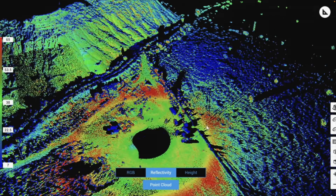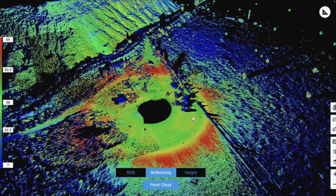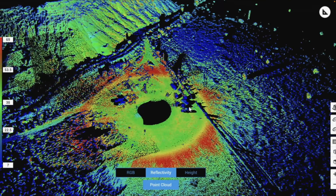But looking at the images, a far simpler explanation seems obvious. Notice the black shadow-like voids behind the cars and the brush — that's areas of missing data.